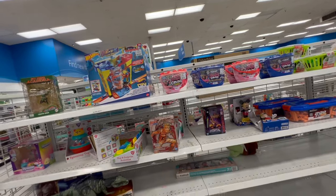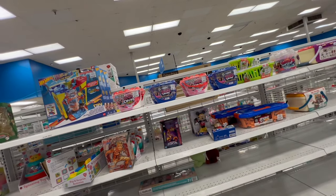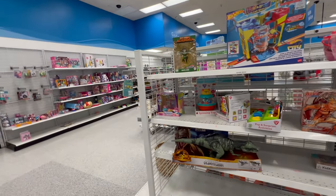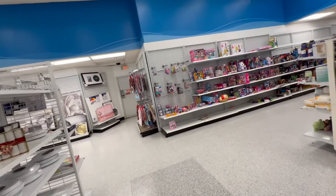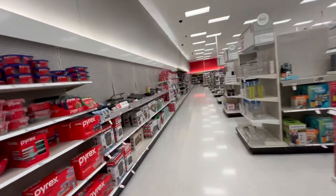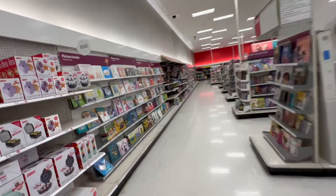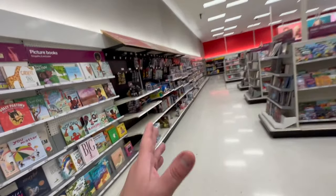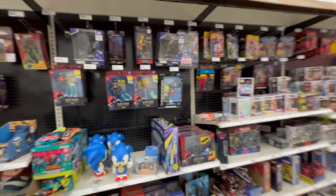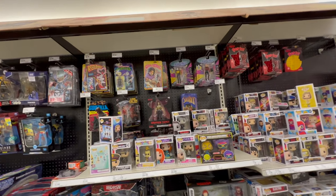Alright guys, next up is Target and then another Ross. We're gonna hit a few more Rosses today — actually, we're gonna hit the downtown Ross, then we're gonna hit an Air Force Base Ross and see how that goes. It occurs to me I never told you what the goal was for today's hunting — I'm looking for Bane and Ken from the Street Fighter series. Can I find them? Probably not. But is it worth a shot? Always.